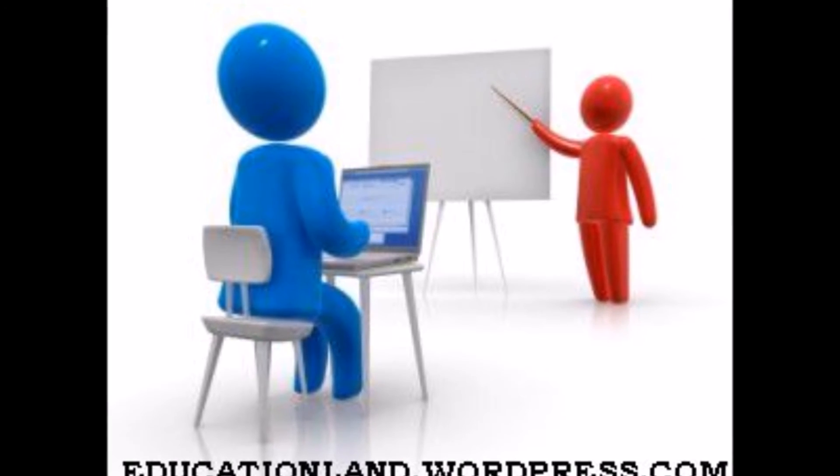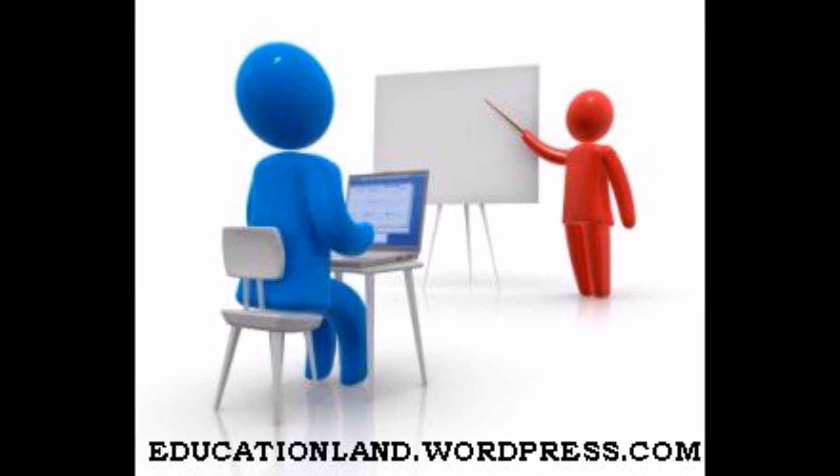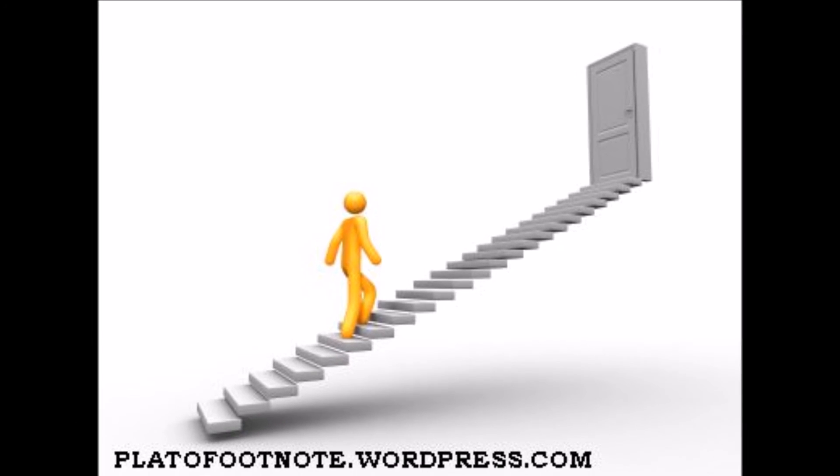And finally, Tip number 5: Teach. Have you ever wondered how your teachers and professors know everything that they teach? Well, the answer is that they have been teaching the same thing over and over for years. When you are teaching something, you are repeating the information in your head, and you will not be able to teach something to someone unless you know that information very well yourself. So this tests your understanding of the content and shows you your study progress.